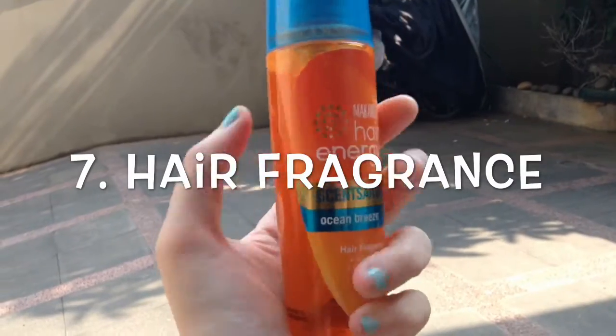Next is this hair fragrance that I got from Makarizo, and this one has the scent of ocean breeze. I really love this scent because it smells so sweet, and yeah, in summertime I sweat a lot so this really comes in handy.